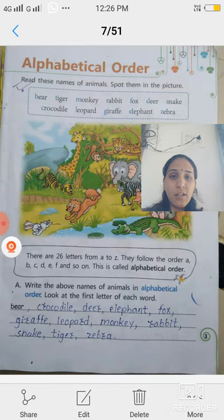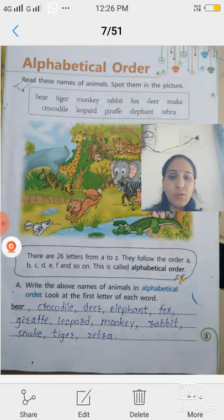So let's see how to write in alphabetical order. What is the first letter of alphabetical order? First letter is A. A se start hone wala — there is no word starting with A. Chhod do A ko. Then next letter is B — bear. Then C se aata hai — crocodile.